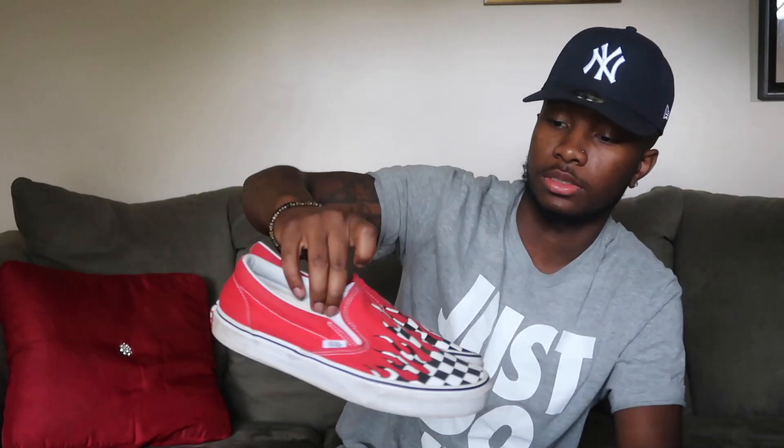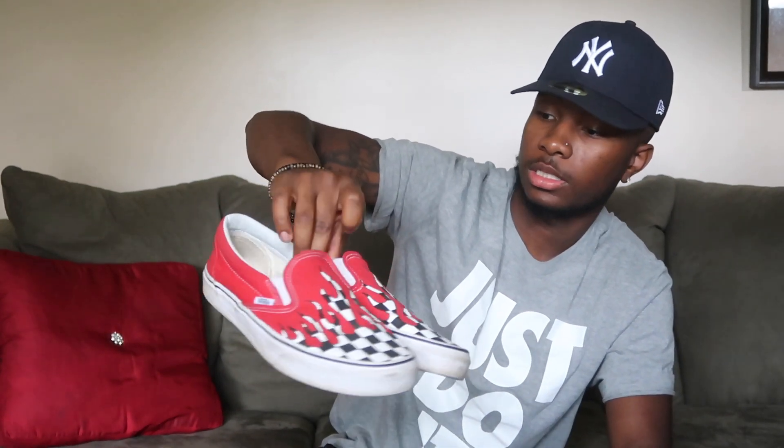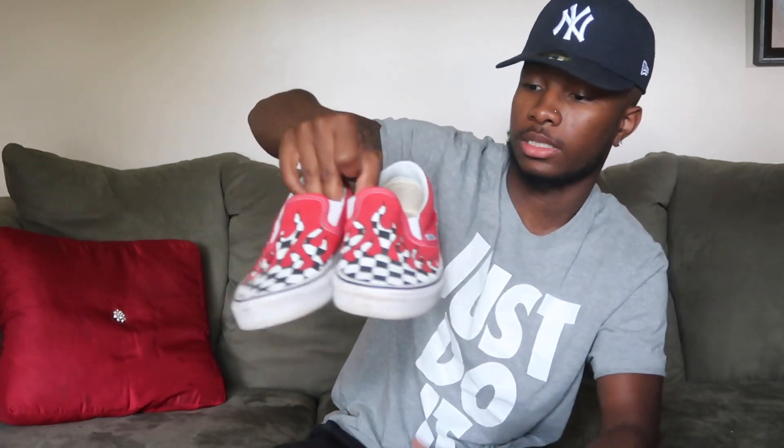These are more Slip-Ons. I don't know exactly what these are called but they've got a checker pattern with flames. These are nice — I wear these a lot. I like how the flames go up.